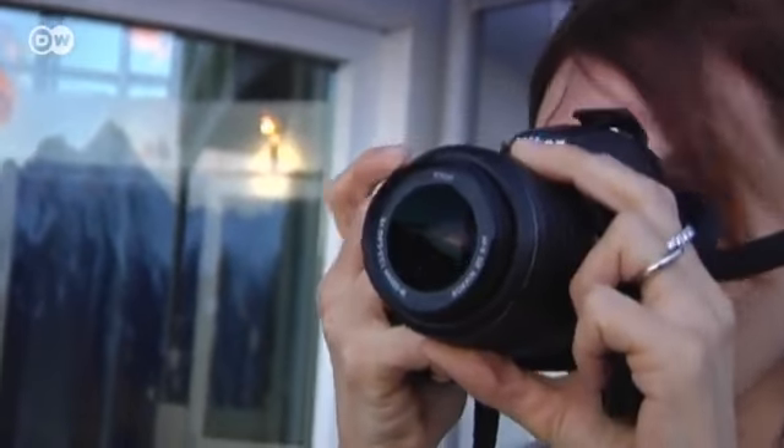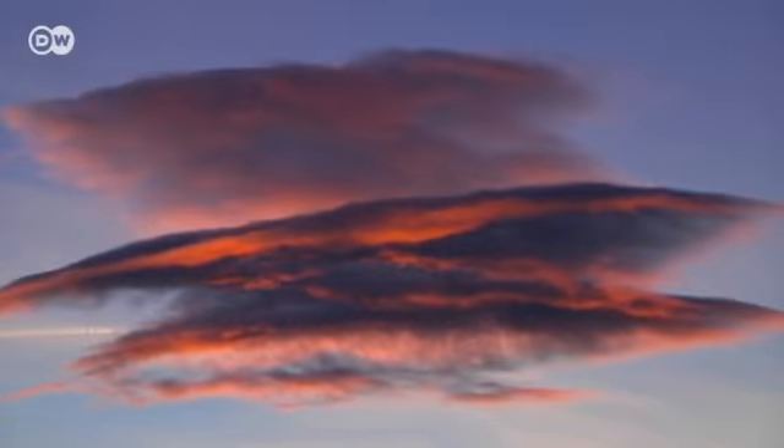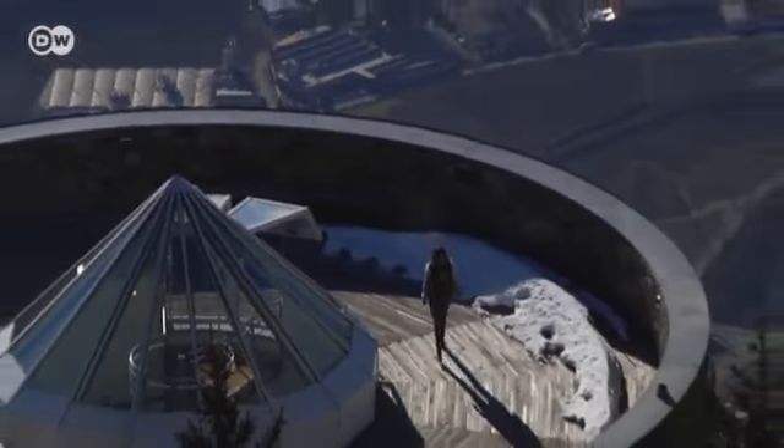Simona Rizzi loves the view most of all. At more than a thousand meters high, a stormy wind often blows, but the sun shines longer up there than in the valley. A day in the tower is like meditation for Simona Rizzi. Up here in the solitude, she says she can find inner peace.